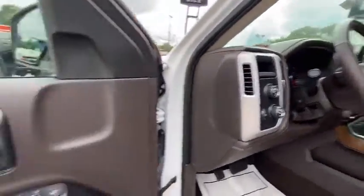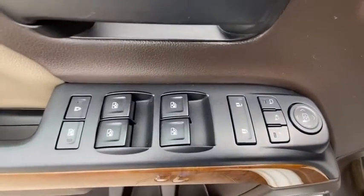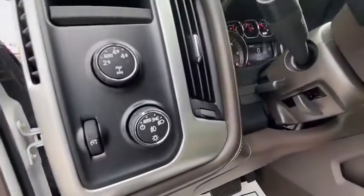Four-wheel disc brakes, center armrest, universal garage door opener, rear window defroster, fog lights, electronic stability control, security system.